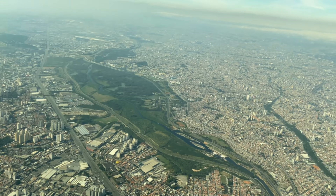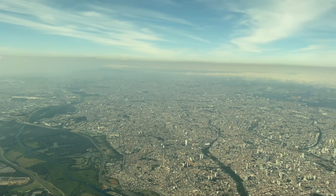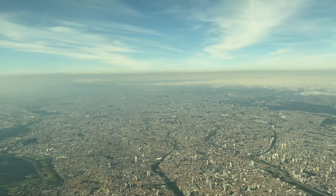So that was the meal service on Air Canada flight 90 from São Paulo to Buenos Aires. As always, I appreciate you watching — please hit the like button, subscribe to the channel if you haven't already, and share it with a friend. I'll catch you next time, thank you.